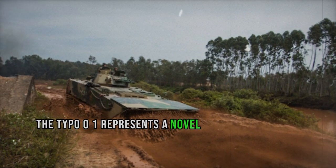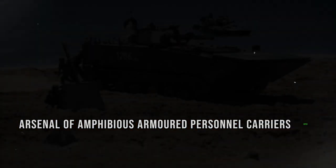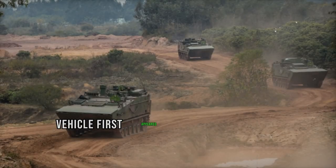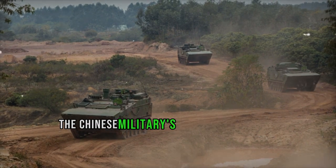The Type 001 represents a novel addition to China's arsenal of amphibious armored personnel carriers. While it's commonly referred to as the Type 001, its official designation may differ. This amphibious vehicle first appeared on the scene in 2017 and has since been incorporated into the Chinese military's operations.